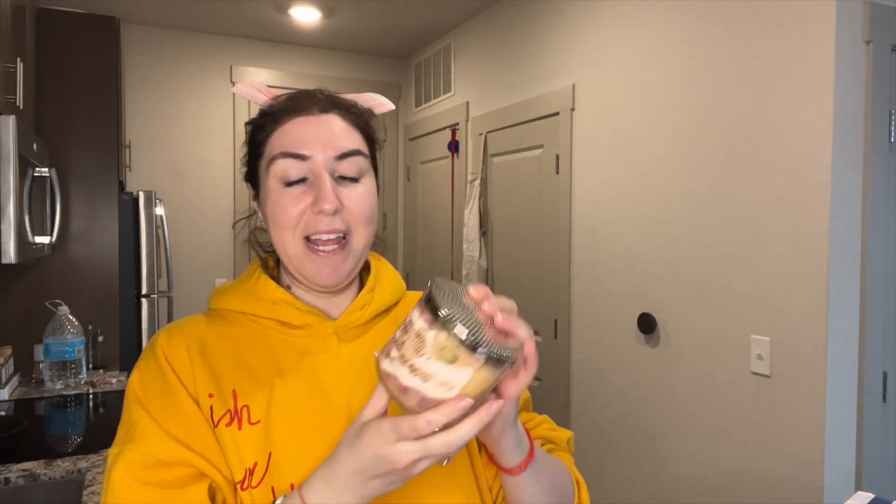Cinnamon spiced vanilla and hot cocoa and cream. I'm not a fan of cinnamon or spice, but I am a fan of hot cocoa and cream. It smells like cinnamon hot chocolate — actually that's not bad. It smells like hot chocolate with cinnamon on top. I'm not mad at it.